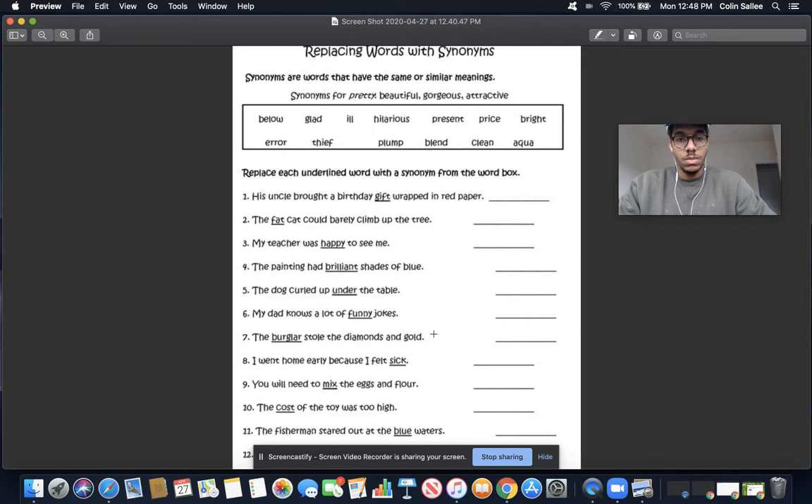The burglar stole the diamonds and the gold. A burglar is somebody who comes to your house — not a good person — and takes things that don't belong to them. So another word for a burglar is a thief. Take ten seconds and find the word thief in the word bank. A thief is the same as a burglar — they're synonyms, they mean the same thing. T-H-I-E-F. Thief.